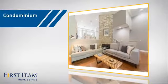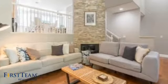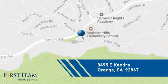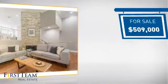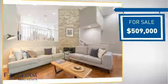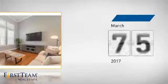This condominium is a great choice for those who want the privacy and easy maintenance of condo living, and it's located in the orange area. Currently listed at just over $500,000, it's been on the market since March.